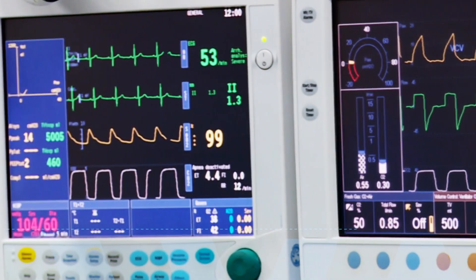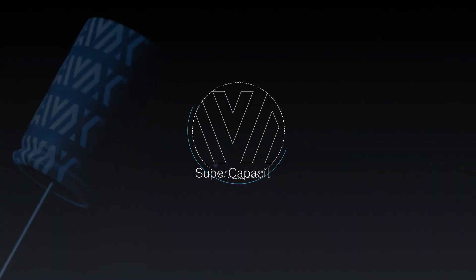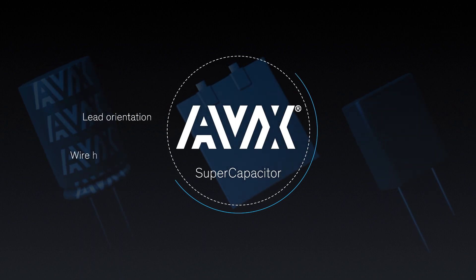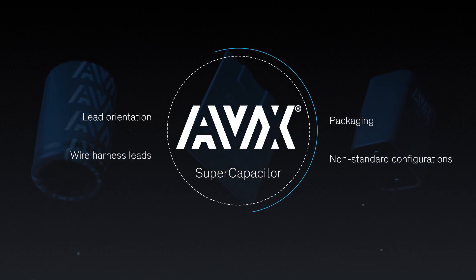For higher voltage applications, AVX can customize module assemblies complete with enclosure, balancing, and health monitoring. All AVX supercaps also have options for lead orientation, wire harness leads, packaging, and non-standard configurations.